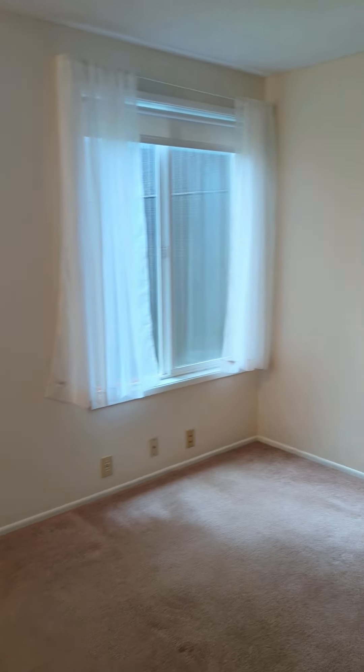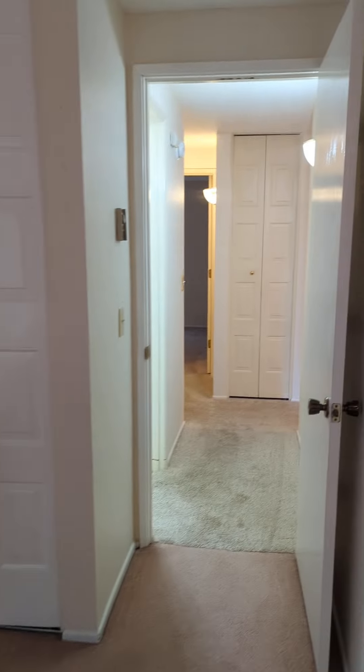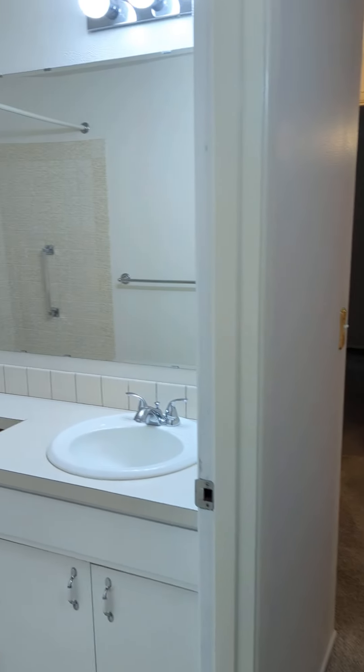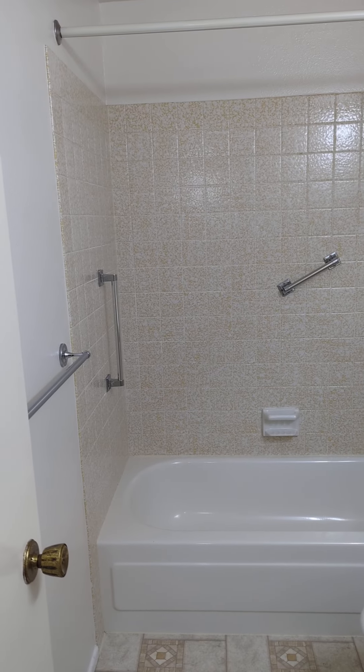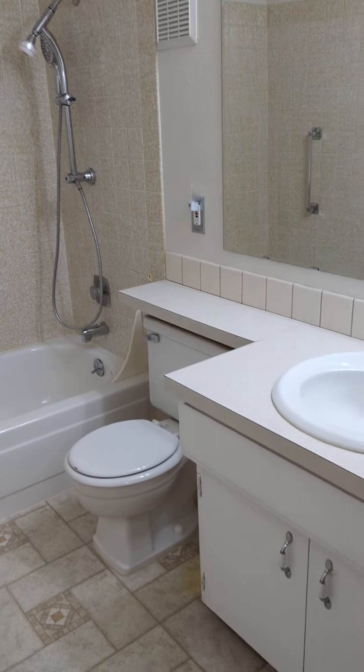This is the bigger of the two bedrooms. Good-sized closet, bathroom with tub and shower.